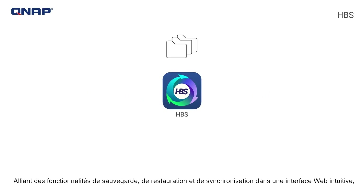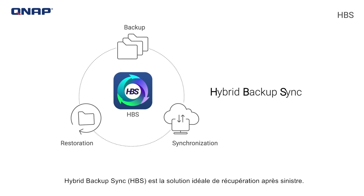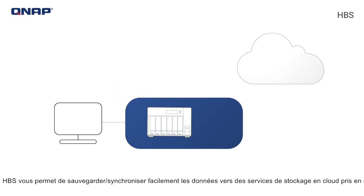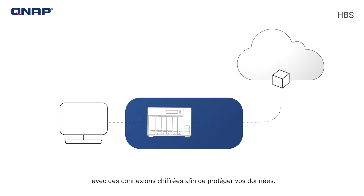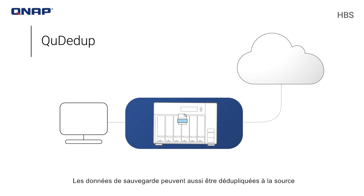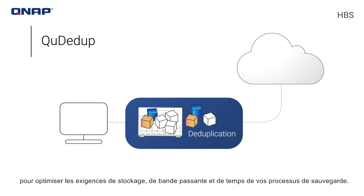Combining backup, restoration, and synchronization features into an intuitive web interface, Hybrid Backup Sync, HBS, is the ideal disaster recovery solution. HBS allows you to easily back up synchronized data to supported cloud storage services with encrypted connections to safeguard your data. Backup data can also be deduplicated at the source to optimize the storage, bandwidth, and time requirements of your backup processes.